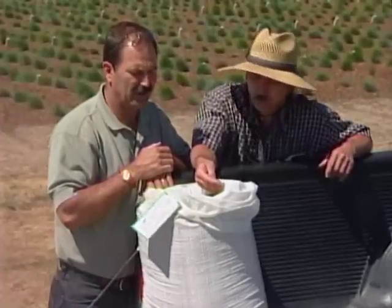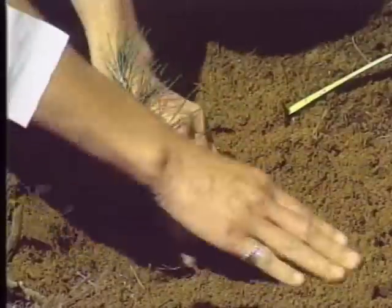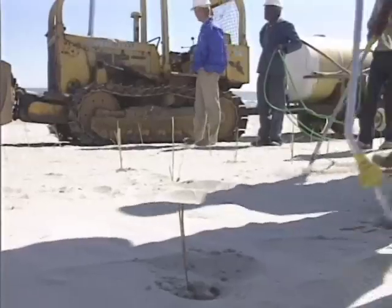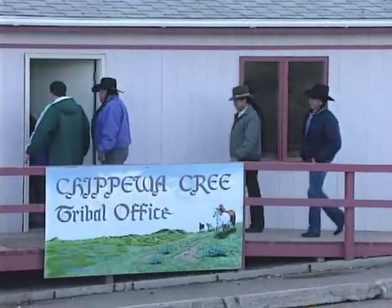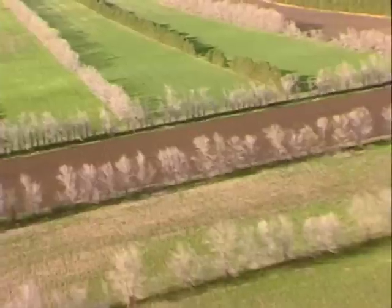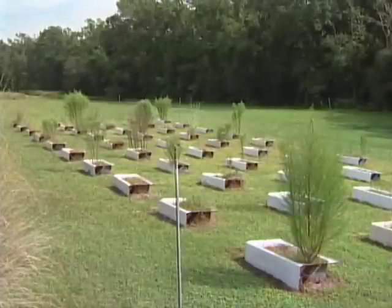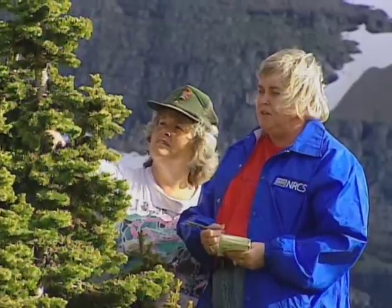The plant materials program collects, selects, and releases grasses, legumes, wildflowers, trees, and shrubs for conservation use, and develops innovative technology to establish those plants on the landscape in cooperation with public, private, commercial, and tribal partners. Finding those best plants takes research, growing those plants, and years of study to determine which plant is really going to be best to meet all those conditions and needs.